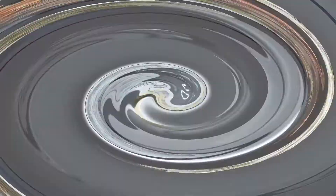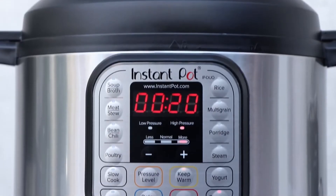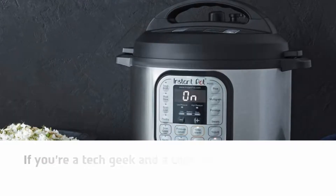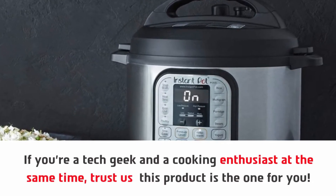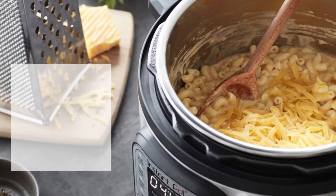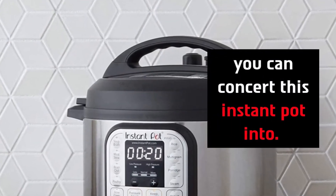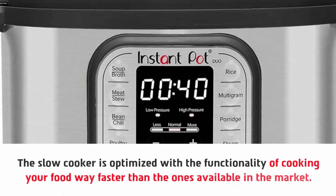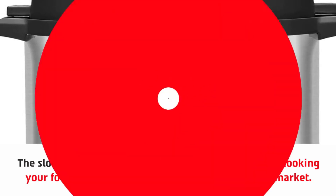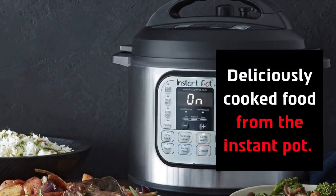Number one: Instant Pot Duo slow cooker for bone broth. If you're a tech geek and a cooking enthusiast at the same time, trust us, this product is the one for you. There are seven different types of appliances you can convert this Instant Pot into. The slow cooker is optimized with the functionality of cooking your food way faster than the ones available in the market. You can easily have guests over and serve them freshly made, deliciously cooked food from the Instant Pot.